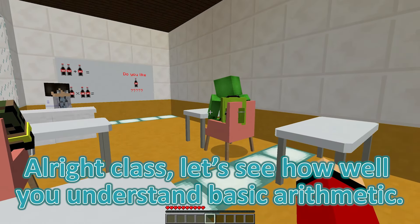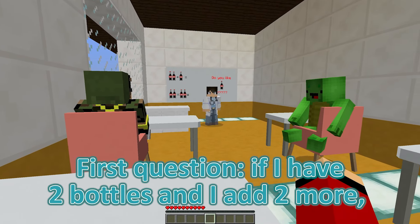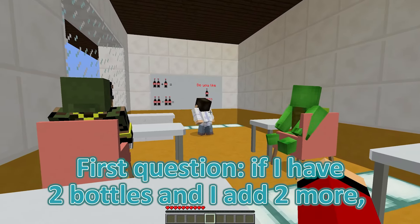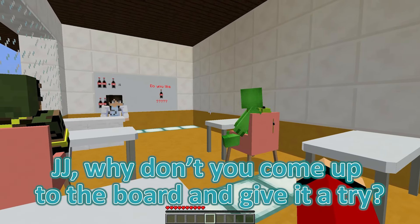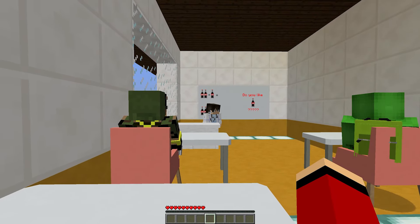All right, class. Let's see how well you understand basic arithmetic. First question: if I have two bottles and I add two more, how many bottles do I have in total? JJ, why don't you come up to the board and give it a try? Come on, JJ. I believe in you.